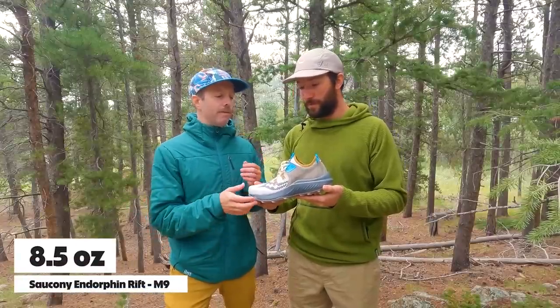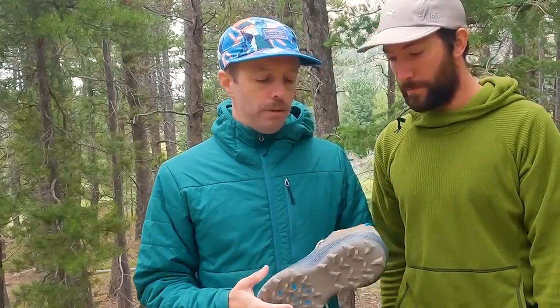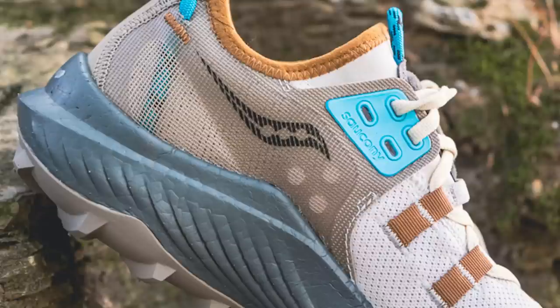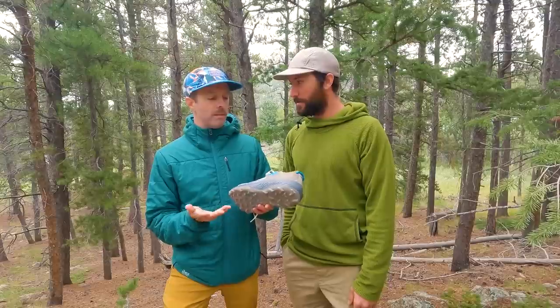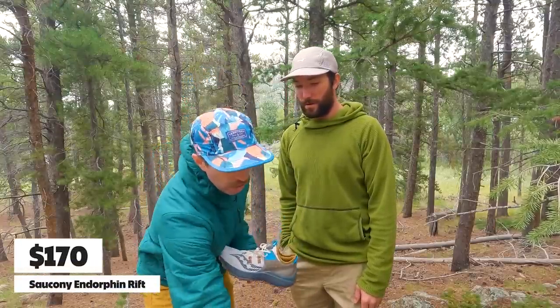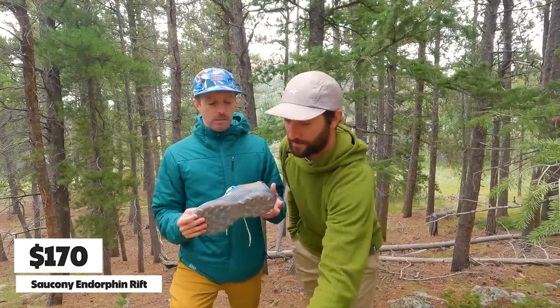And it's crazy lightweight — it's like eight and a half ounces for men's size nine. One of our top reviewers, Matt, wore this for a pretty technical 70-mile trail race. He wore it for like half the race and then switched out, which he was planning to do in the first place, but it really held up well. It's a good race day option at that lightweight — you get the Power Run PB foam, the speed roll technology, power track outsole. It comes in at that $170 price point, so about $75 less than the Tectonics 2 — you're getting a pretty good deal on that.